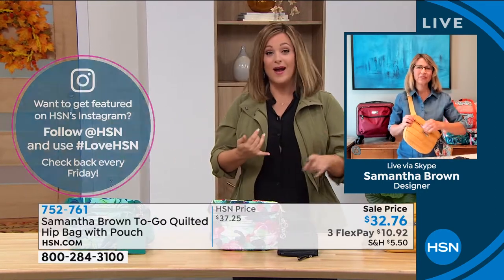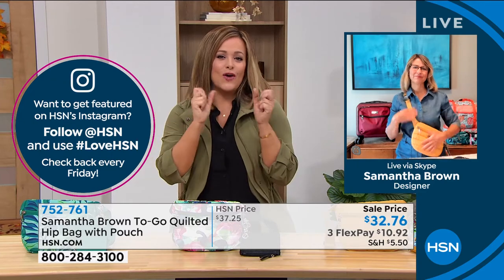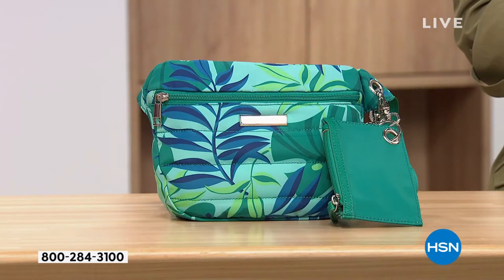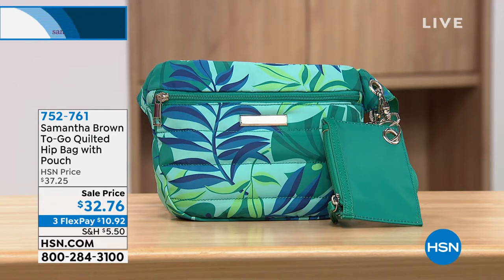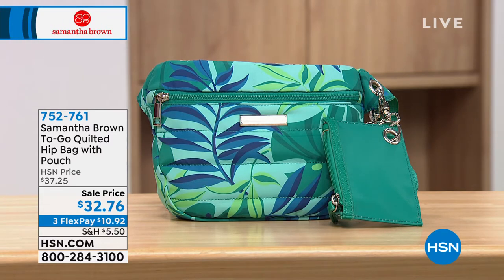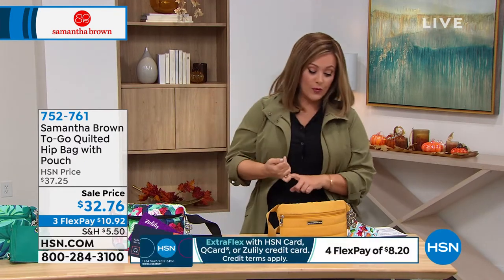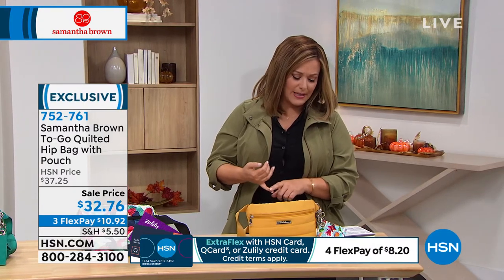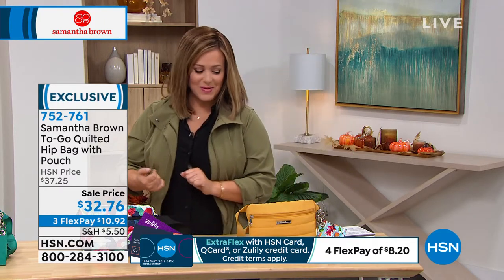There's a reason why designers are doing them and charging a fortune — it is the hottest thing right now. I love that yours are done in that soft, squishy quilted fabric with great patterns and pretty colors. Sale price today: $32.76, but you have FlexPay — $10.92 gets it home on any debit or credit card. The waist strap goes from 24 to 42 inches, and the hip bag is approximately 9 by 2 by 7 inches. Item number 752-761.